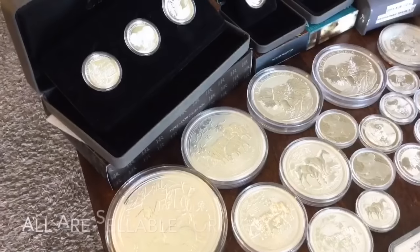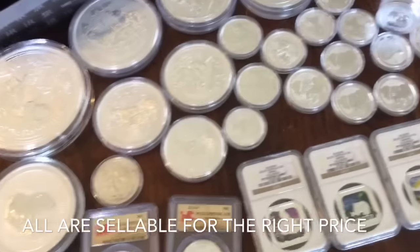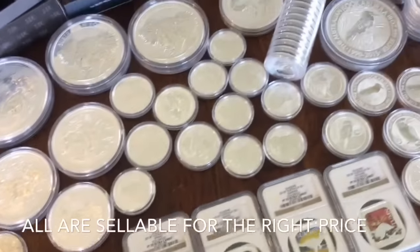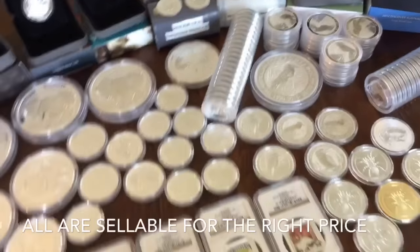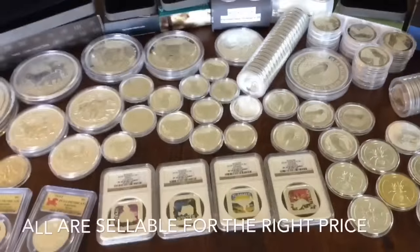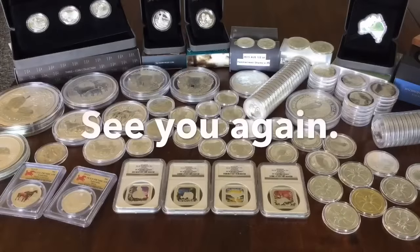So that's pretty much it, guys. I just had these out and wanted to kind of go through them. If any of those interest you, let me know. I'm still in the process of consolidating my collectibles into more easily managed things. Take care. I hope you enjoyed looking at those. We'll see you again.